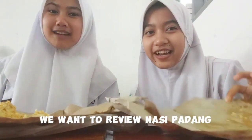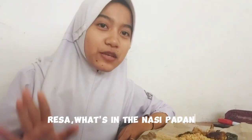Hello guys, we're going to review nasi padang. Next up, what is the nasi padang?